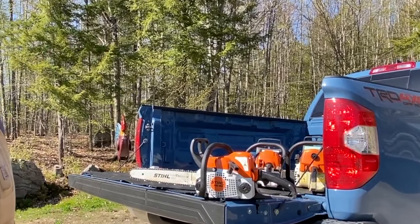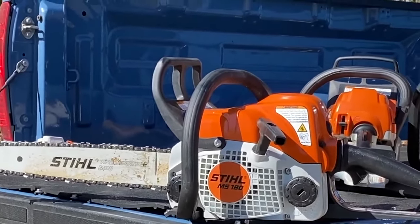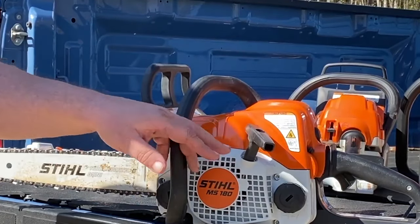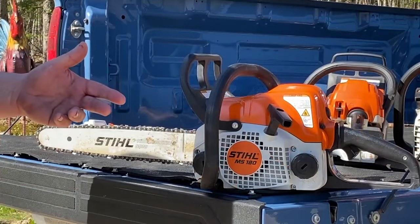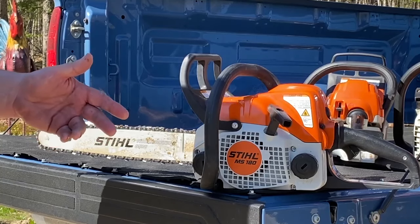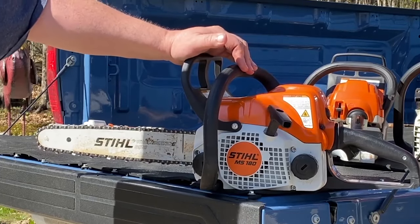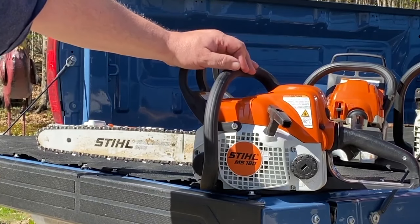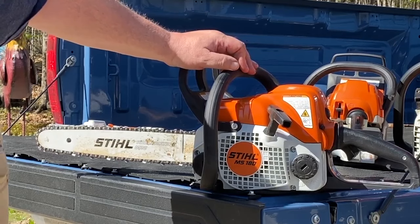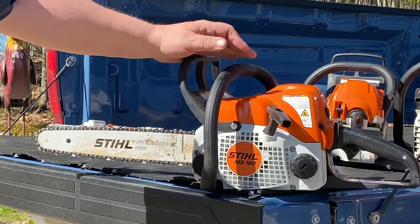I bought this a while ago - this is a little MS 180. The MS 180 and the MS 175 are almost identical saws; I think the 180's got just a little more displacement. The only other difference is the capacity of the oil and gas tank. I was thinking about buying an MS 250 but the power-to-weight ratio on that is a little better while still being heavier. I bought this when I was having a real hard time with my back - I wanted something I could hold up and carry around and do little jobs without using one of the big saws.